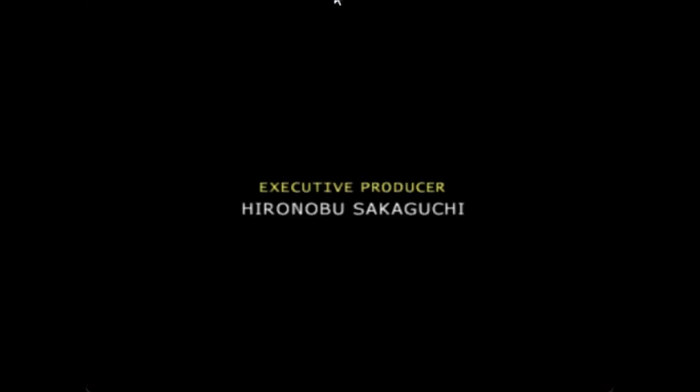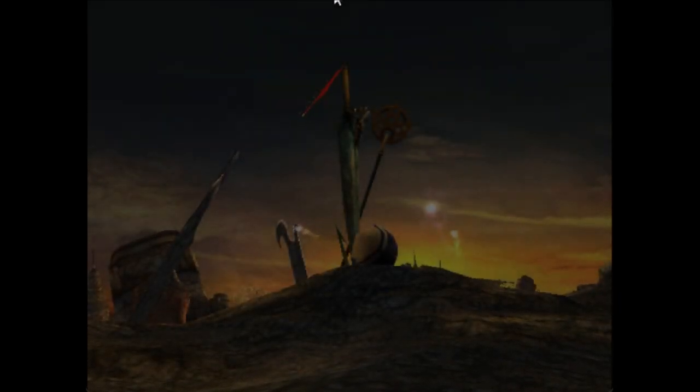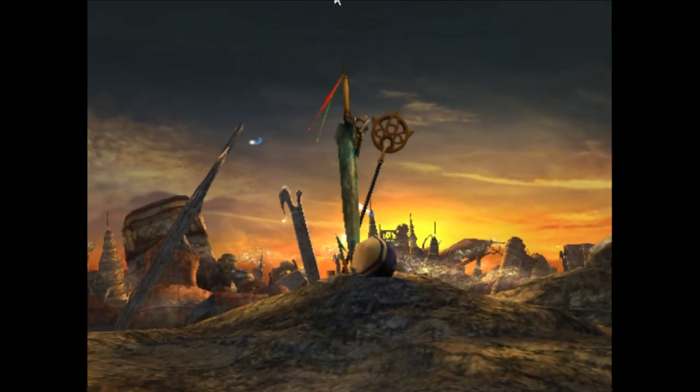That is the opening sequence. You see the executive producer credit and the loading screen. This is a new game. It's very loud but you have the option to turn it up and down — I turned it down a bit. Once again we see the weapons stuck in the ground and the ruins of the city in the background.